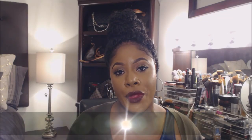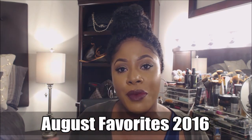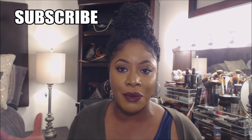Hi guys and welcome back to my channel. Today I'm going to share some of my favorite items that I've really been loving this past month and a half. I don't collect favorites every single month — I have to really feel them for some time before sharing. So I don't want to take up too much of your time; let's get right into the bulk of this video.